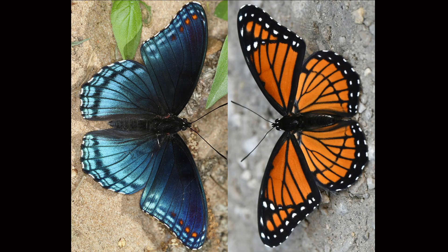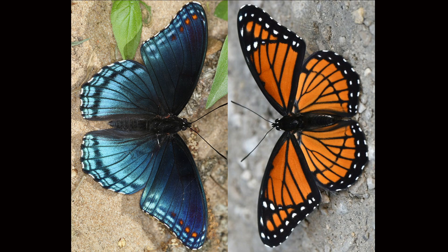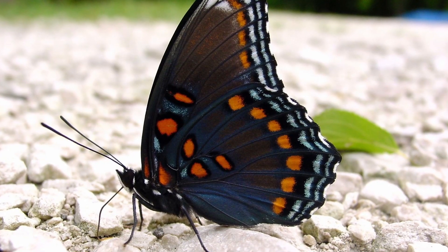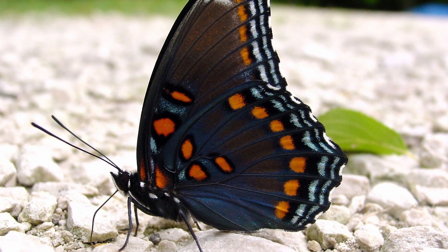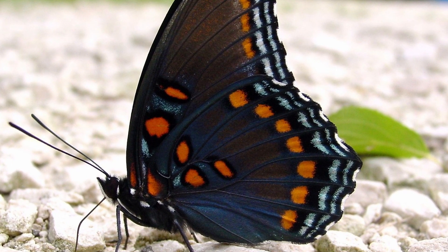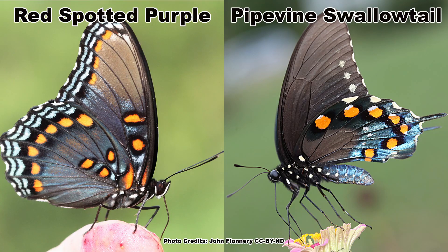Red-spotted purples are medium-sized butterflies, roughly the size of their cousin the viceroy. When their wings are open, they are black with a blue wash on the hind wings. When their wings are closed, they are mostly black with a band of blue near the edge, a row of orange spots next to the blue, and then a few more orange spots near the body. The coloration of the red-spotted purple mimics that of the pipevine swallowtail, which is unpalatable to birds.